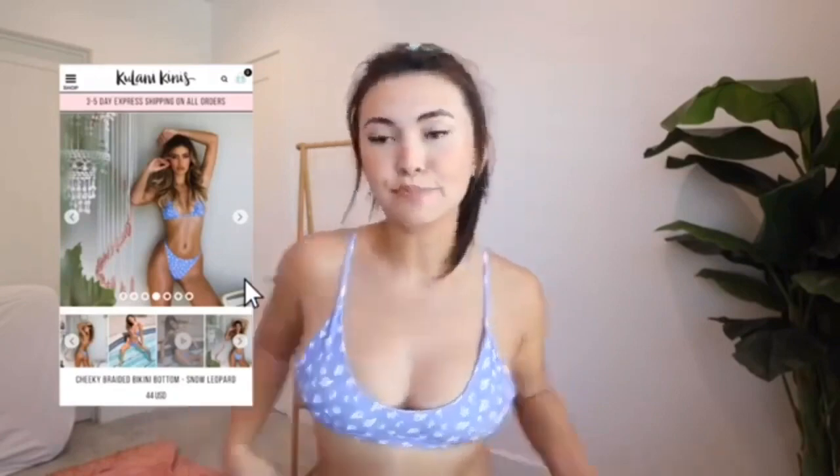A lot of tops show side boobs, so if you're fine with that, that's fine — I just don't prefer it. I also got the Cheeky Braided Bikini Bottoms at $44. I got these in a medium for some reason — there's definitely room in the front so I would have gone with a small. They literally have 'cheeky' in the name and they go right up my booty. I really like the braided sides and things with a thin strap on the side rather than a thick strap. I might let the side boob slide just because I like the pattern so much.